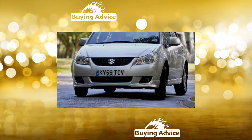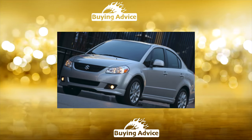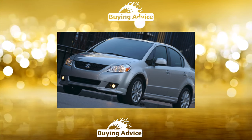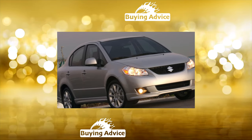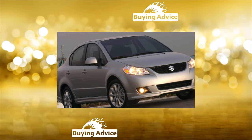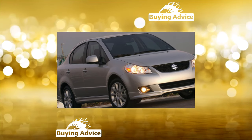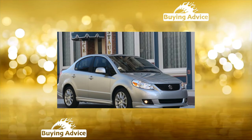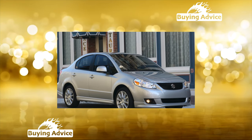Frankly, the interior of the model is unattractive and too compact. Its appearance is boring, but the plastic finish has shown itself to be very durable — it does not rub off, does not scratch, and remains like new for a long time. The seat fabric of Hungarian cars wears out faster than Japanese ones, but still not critically so. The trunk on the hatchback is practically non-existent, and there is no possibility to comfortably seat three people on the back sofa.